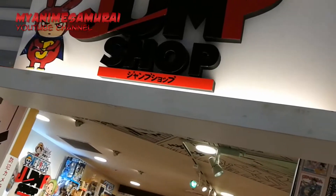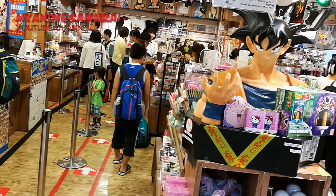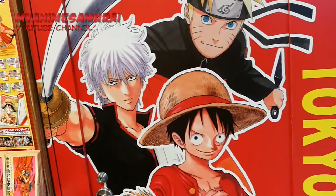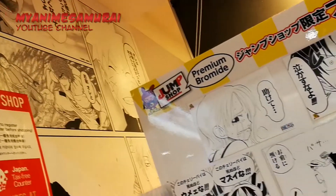Although not being the biggest Jump shop in Tokyo, this one is dedicated to many of our beloved characters from popular Shonen Jump publications. Dragon Ball, Naruto, One Piece, Tokyo Ghoul — all of them are in here. Notice that this is not a manga shop, it's a souvenir one.